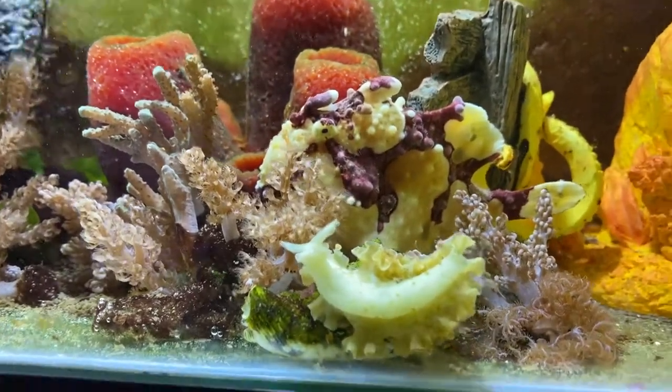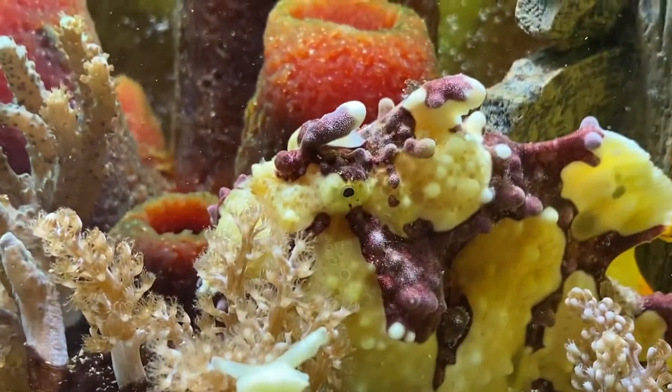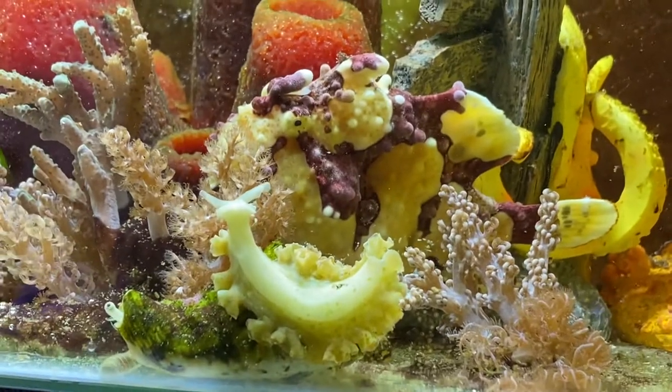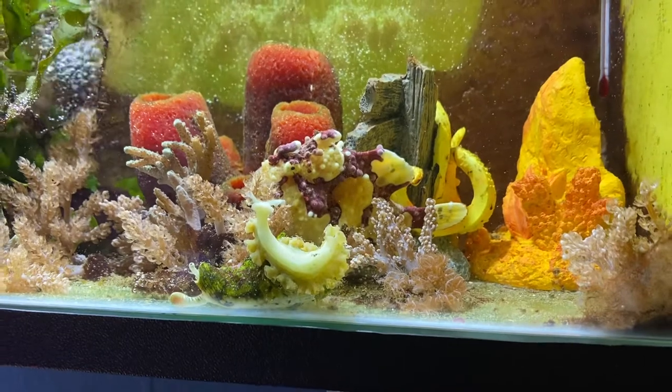And a frogfish is like yours. We're not amused. Go away, let me enjoy my new coral. The thing is, when I put some new stuff in, how does he know it's not another big frogfish? Until he tries to eat it.